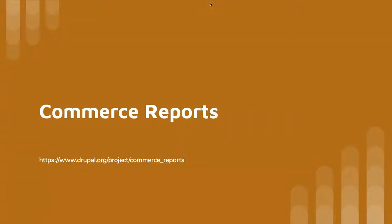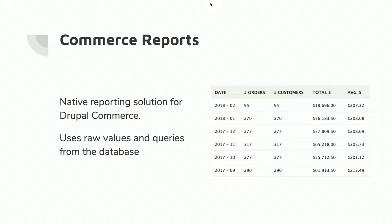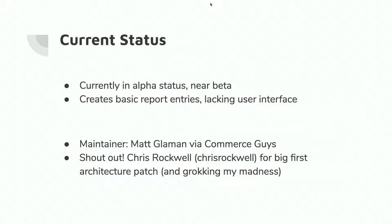First, I'm going to talk about Commerce Reports. It's the native reporting solution for Drupal Commerce. It uses raw data and queries your database — it takes data from orders made in Drupal Commerce, reads that table, and gives you reporting information. It's currently in alpha status, probably beta because I hacked on it over the week before this. It creates basic report entries but is lacking a user interface right now. I am the maintainer. Commerce Reports was actually my foray into the Drupal community four years ago. I want to give a shout-out to Chris Rockwell, who took my Slack rant of the architecture and implemented it as a patch.